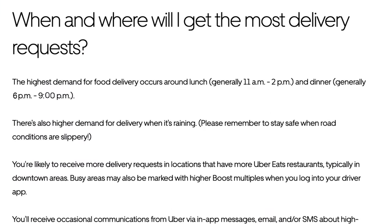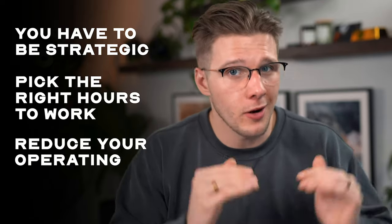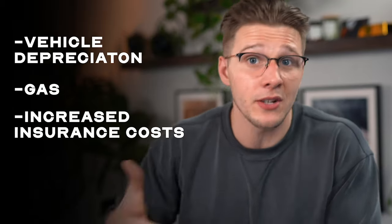The best times to deliver depend on your specific city, so it'll take some testing, but in general, according to Uber drivers, you'll have most success Monday to Friday from 11 to 2 and 6 to 9, and on weekends from about 9am to 9pm. This is absolutely one of those jobs where just grinding hours is not the way to make money — you have to be strategic and pick the right hours. There's also another way to increase profits by reducing operating costs, because on any Uber Eats paycheck of $30-40, $10 to $15 is wasted on vehicle expenses: depreciation, gas, and potentially increased insurance rates.